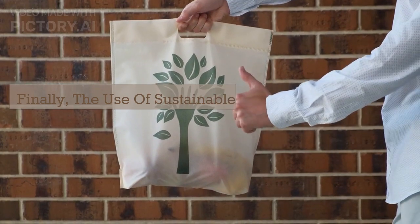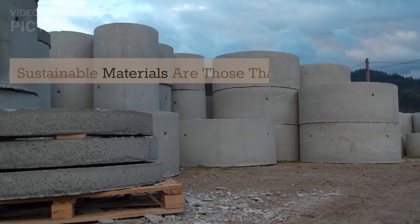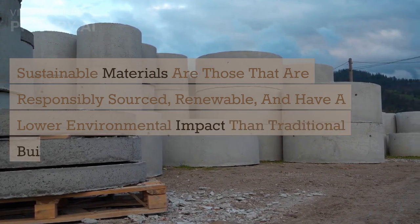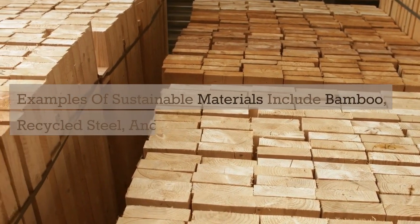Finally, the use of sustainable materials is another important concept in green building. Sustainable materials are those that are responsibly sourced, renewable, and have a lower environmental impact than traditional building materials. Examples of sustainable materials include bamboo, recycled steel, and reclaimed wood.